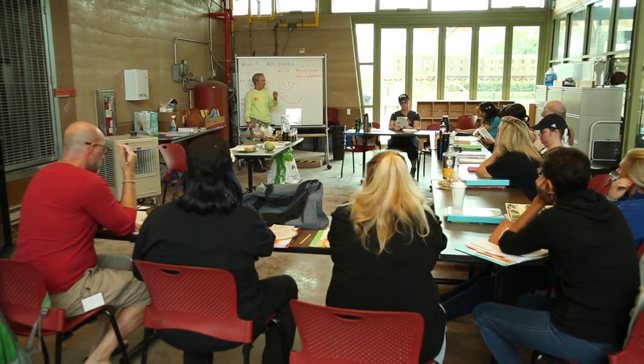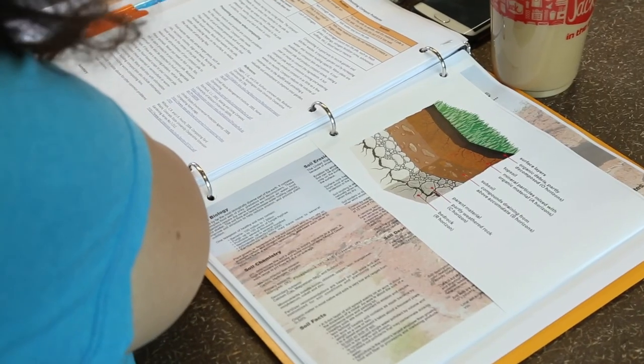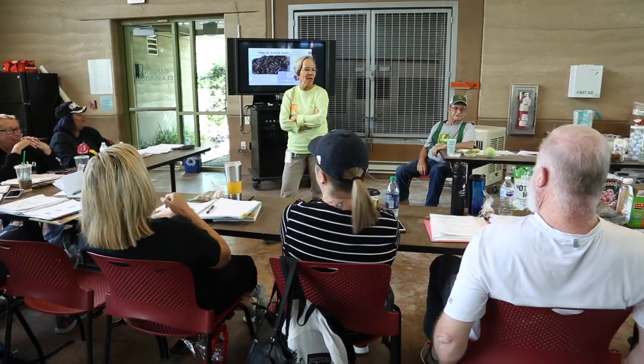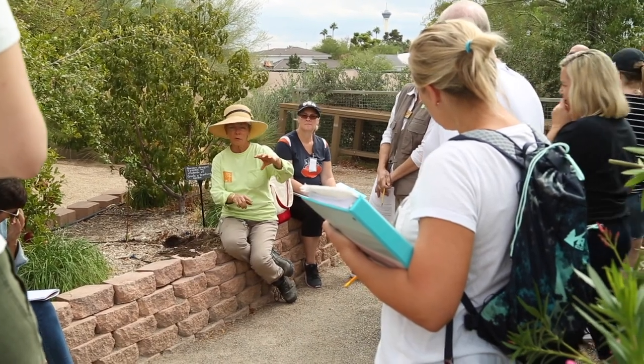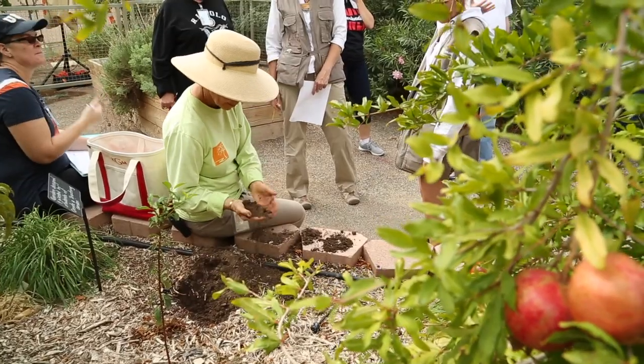For a more mental workout, the Springs Preserve conducts a wide variety of classes and workshops covering many topics. The educational programs aim to be new and creative every year. This year features a brand new garden series teaching people about soils, what grows in the valley, native plants, and how to start your own garden.